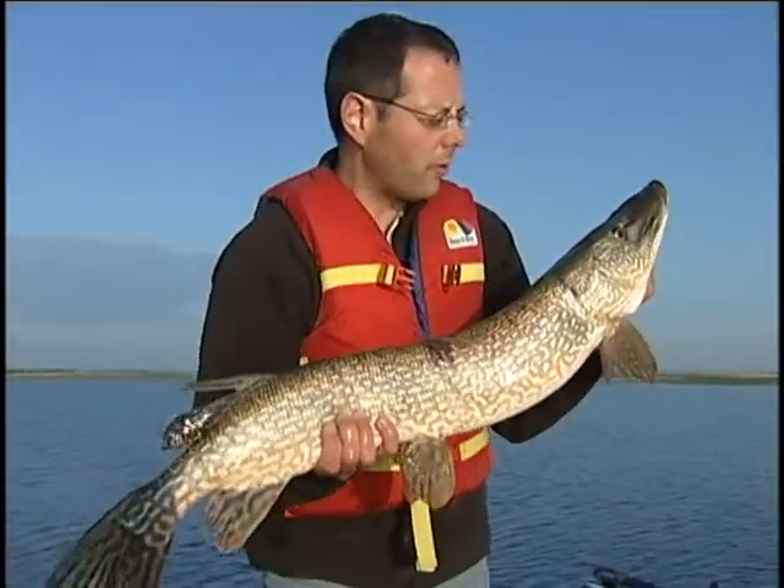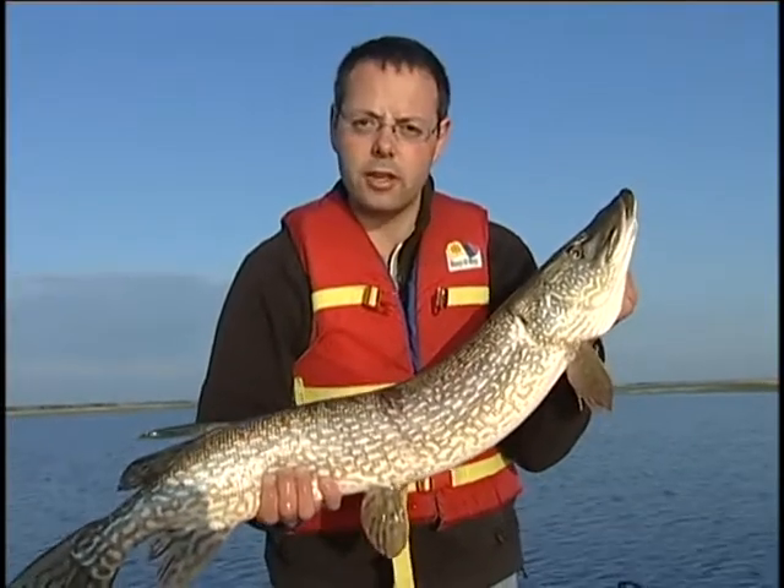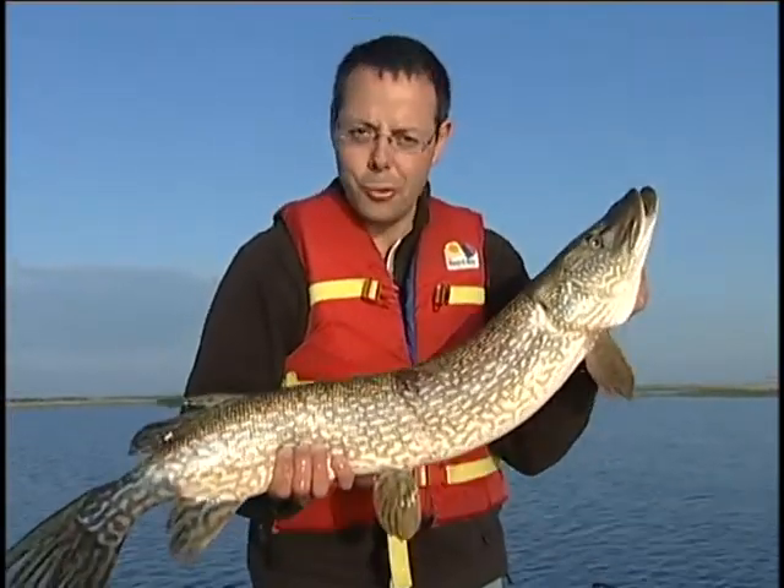A lot of people are afraid of fishing big water, but big water gives you big results. And there's a lot bigger fish than this. Let's go catch some and explain to you how big water fishing works.